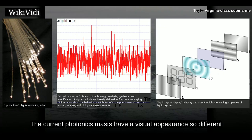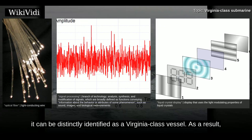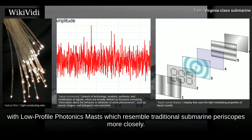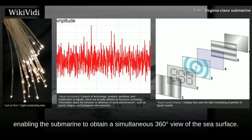The current photonics masts have a visual appearance so different from ordinary periscopes that when the submarine is detected, it can be distinctly identified as a Virginia-class vessel. As a result, current photonic masts will be replaced with low-profile photonics masts which resemble traditional submarine periscopes more closely. In the future, a non-rotational affordable modular panoramic photonics mast may be fitted, enabling the submarine to obtain a simultaneous 360-degree view of the sea surface.